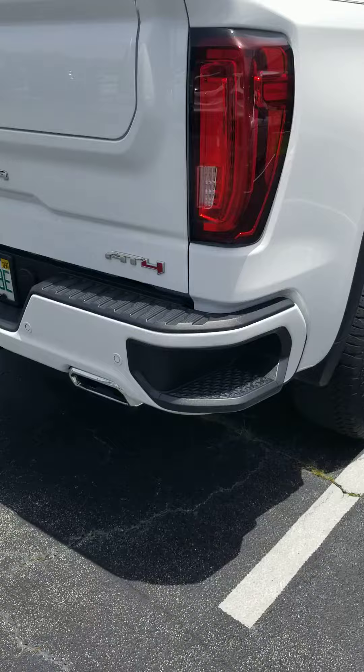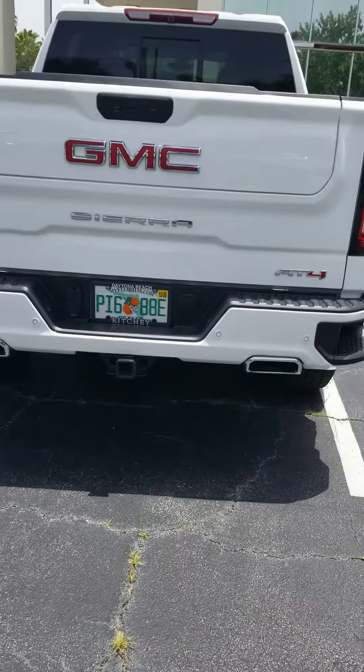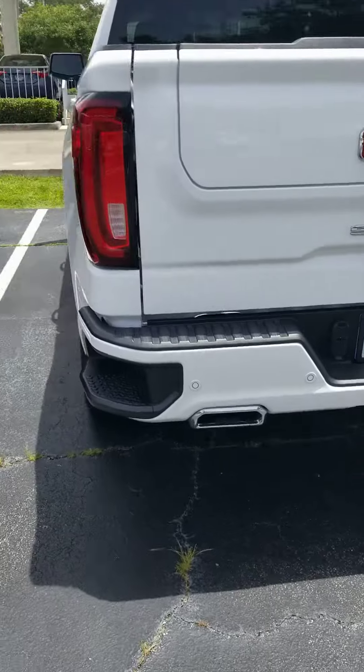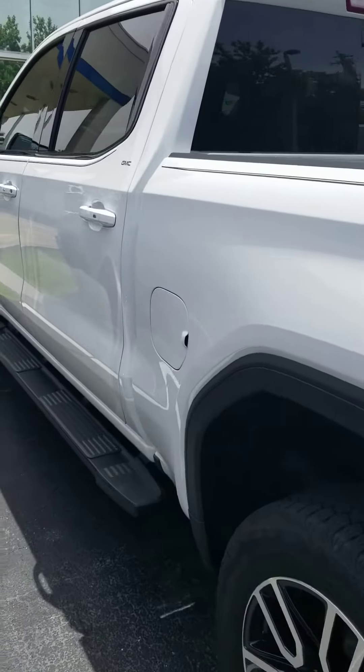Step-ups, dual chrome exhaust tips, has the hitch, has the three-way tailgate that comes down, folds down, and lifts up. There's not a dent, ding, or scratch on this. It's like you can go out on the showroom floor if you need it to.